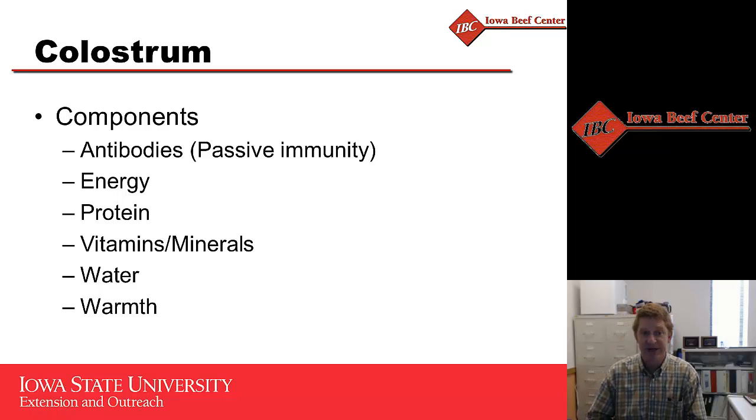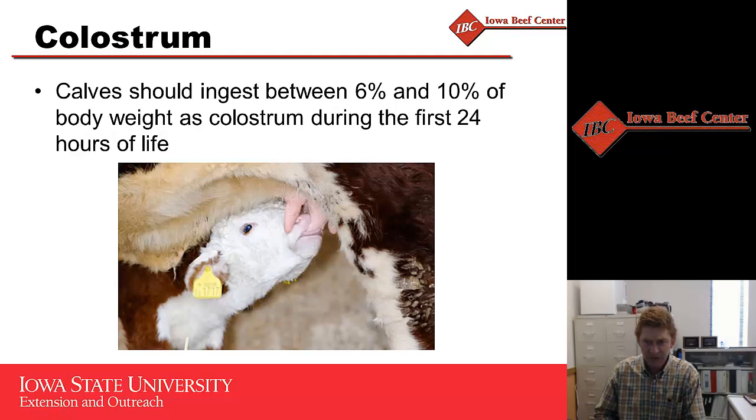The reason colostrum is so important is primarily because of the antibodies. The calf's immune system for the first couple months of life relies solely on those antibodies it gets from colostrum. Colostrum is also very dense in energy and protein, and as that calf is adjusting from life outside the uterus it really needs that high-energy, high-protein colostrum in the first day. Colostrum also has a lot of vitamins and minerals to help that calf as well.